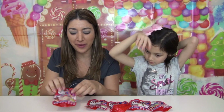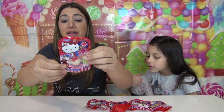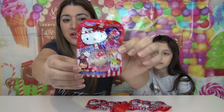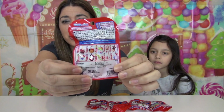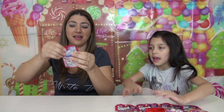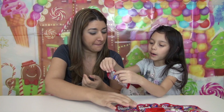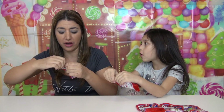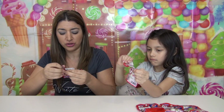Hi guys, welcome to me and Mikey. This is Laura and mommy, and today we're gonna open these ramen blind bags from Hello Kitty that we found. They're keychains, so they're so adorable. We're gonna show you how they look. Laura loves ramen food, so we're gonna open one at a time to show you guys.